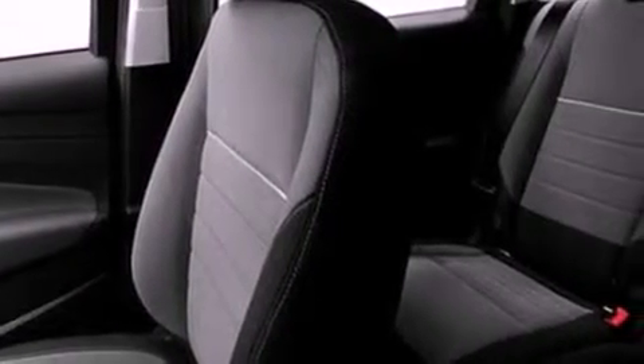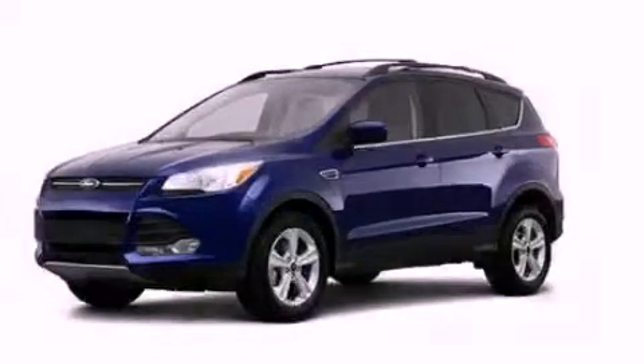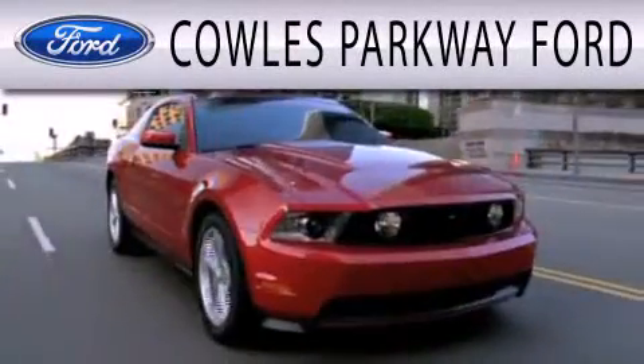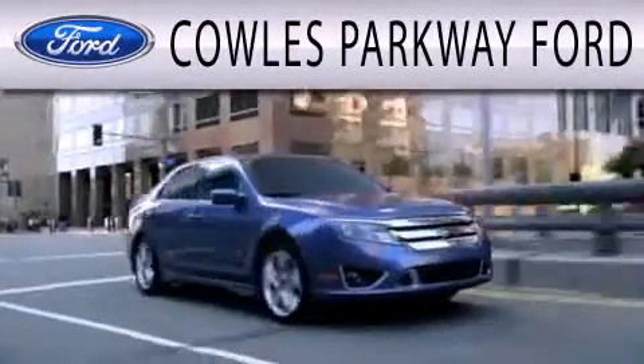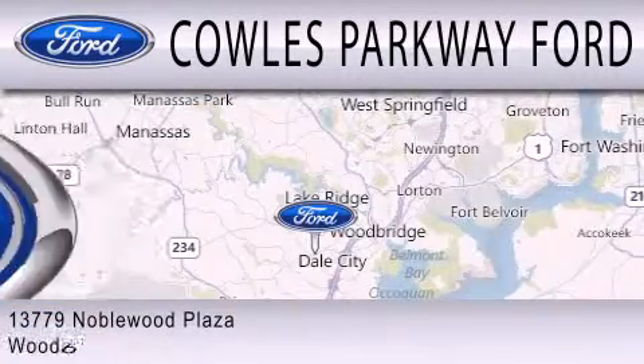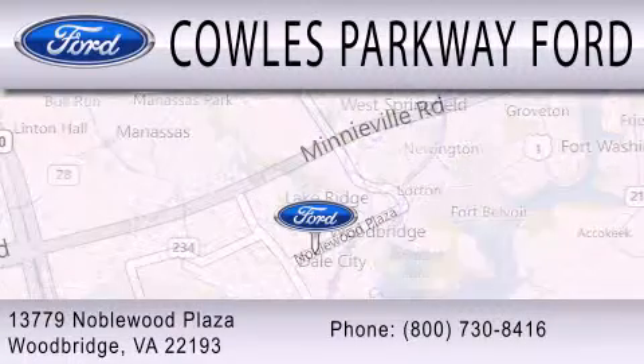This vehicle won't last long at this price. Call and arrange a test drive now. Cal's Parkway Ford is dedicated to doing everything possible to ensure that the experience you have selecting your next vehicle is as pleasant as possible. We are located at 13779 Noble Wood Plaza in Woodbridge.